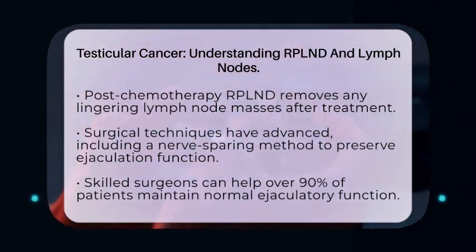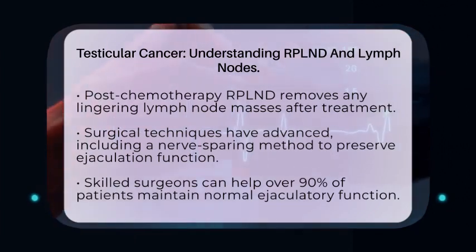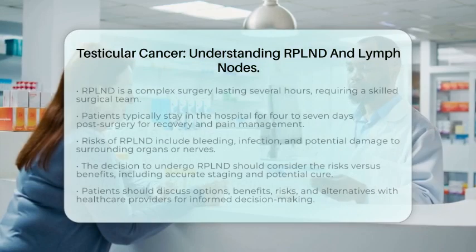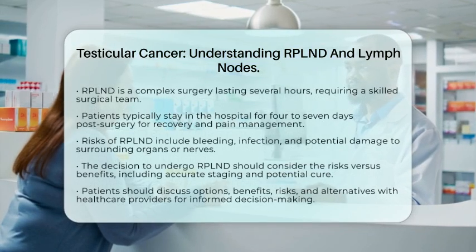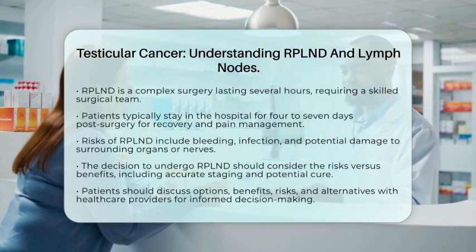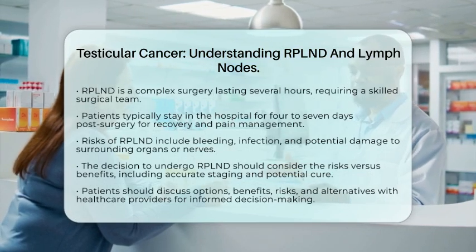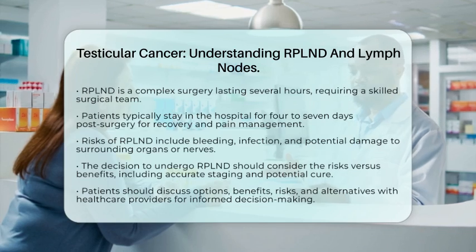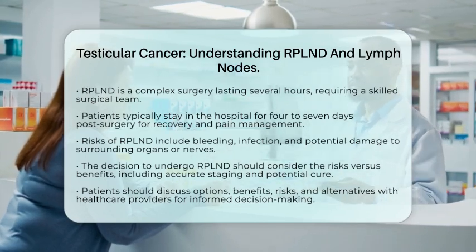Like any surgery, RPLND comes with risks. These include bleeding, infection, and potential damage to surrounding organs or nerves. There can also be impacts on ejaculation if the nerves are not preserved. Therefore, the decision to undergo RPLND should be made carefully, weighing these risks against the benefits of accurate staging and potential cure.